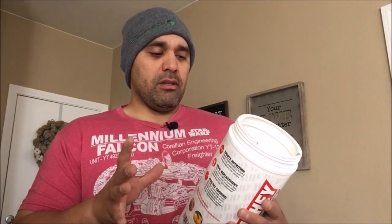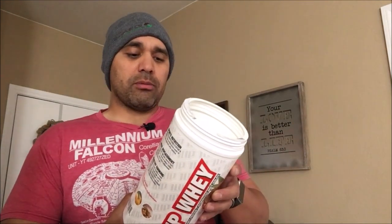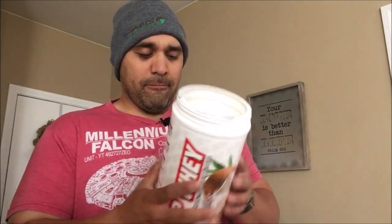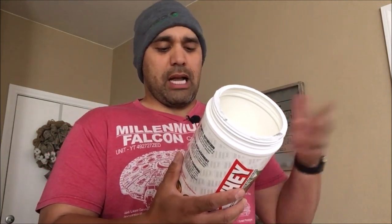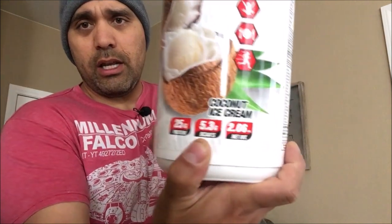It smells like there are coconut chunks in there. One scoop is 142 calories, 18 calories from fat, 2 grams of fat, 1 gram of saturated fat out of those two. It has 6 grams of carbs, 4 grams of sugar, and 25 grams of protein. There are also amino acids in it — 5.3 grams of BCAAs.